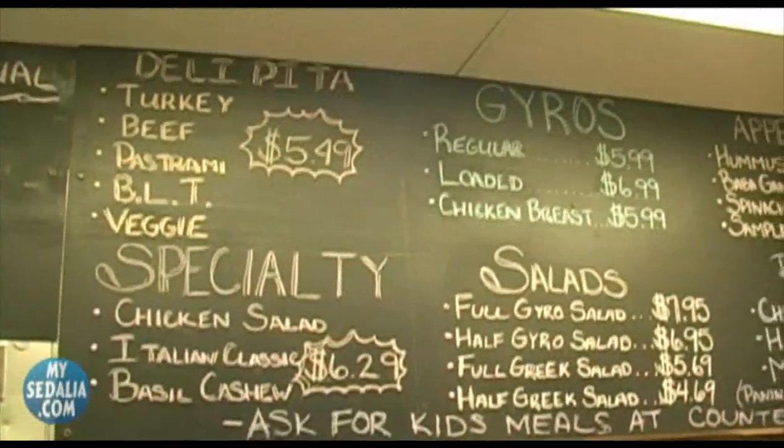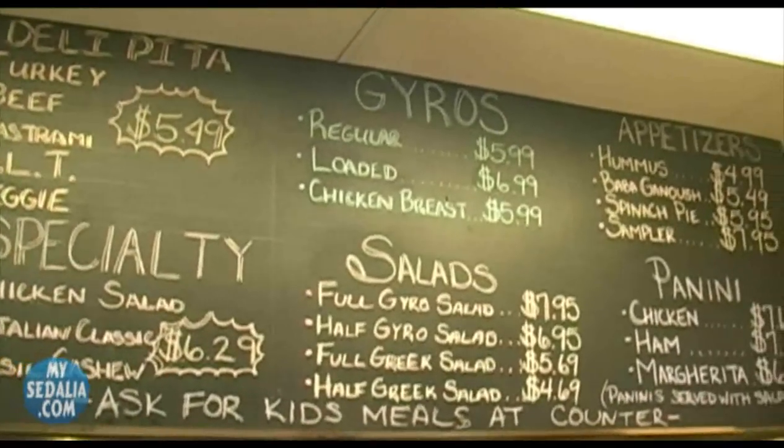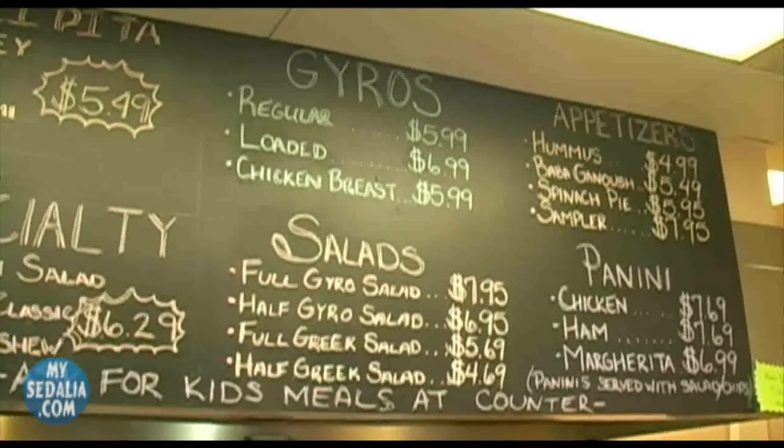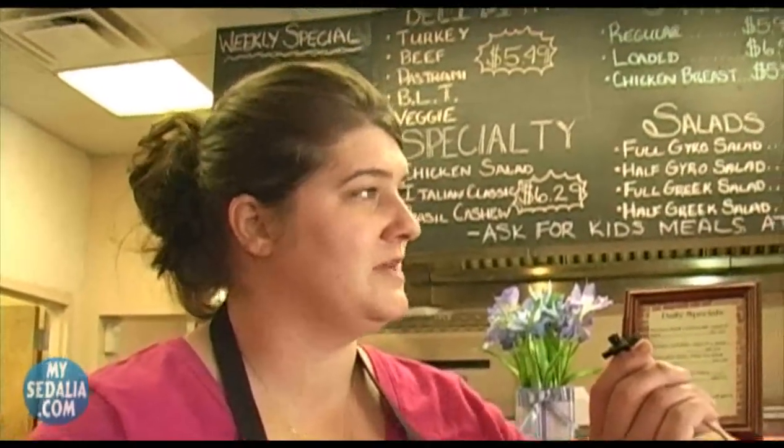We're here with Aaliyah at the Brick Front Grill. I've noticed there are a lot of interesting things on the menu — I have no idea what Baba Ganoush is. Baba Ganoush is made with fresh eggplant. We bake it, put it in a commercial blender, and blend it with garlic, lemon juice, salt, and some other secret ingredients we obviously can't throw out there. It's made into a dip and served with slices of tomato, cucumber, pepperoncini, and onions — and then you dip pita bread in it.